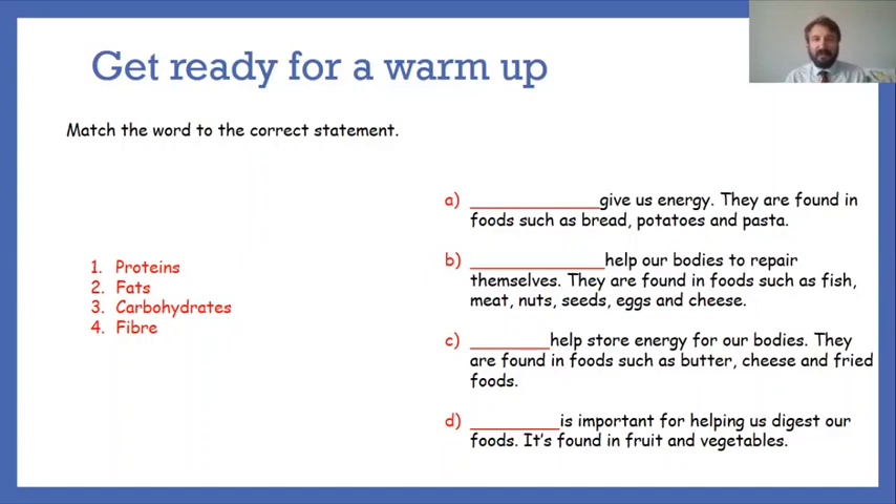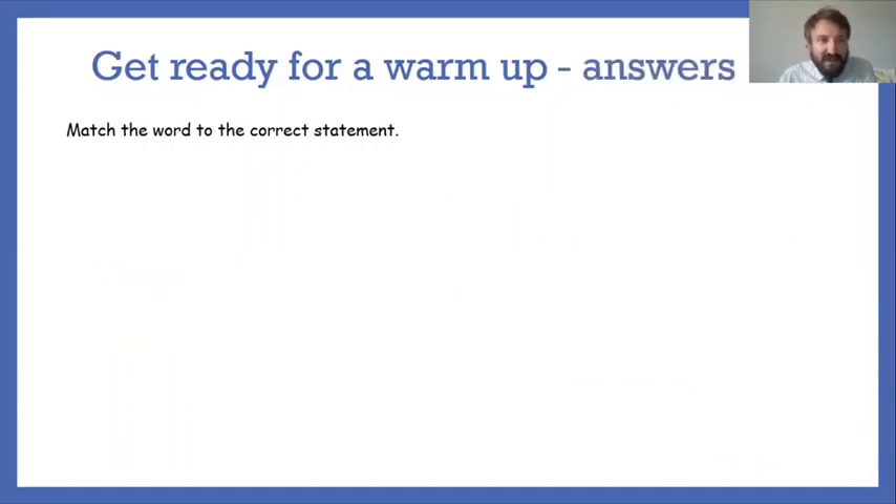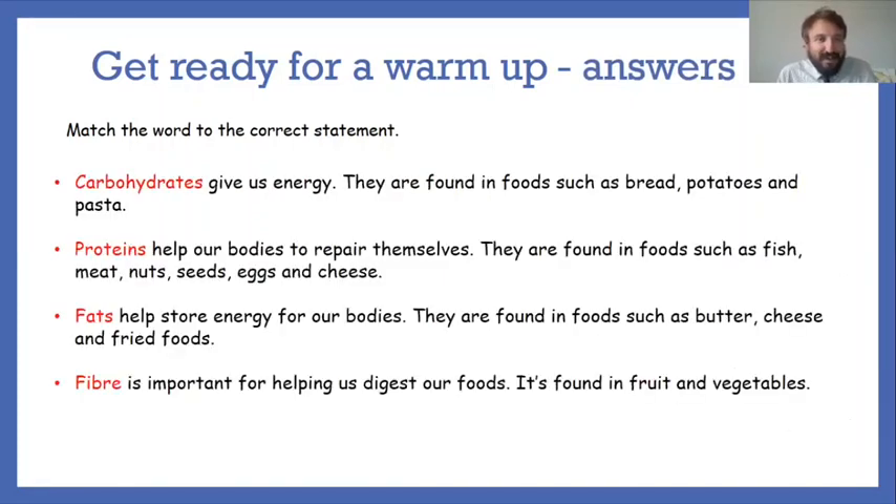Let's check the answers. Carbohydrates give us energy — found in foods such as bread, potatoes and pasta. Proteins help our bodies to repair themselves — found in fish, meat, nuts, eggs and cheese. Fats help to store energy in our body — found in cheese, butter and fried foods. We discussed how fats need to be eaten in moderation. And fiber is highly important to help clean our digestive system — found in fruits and vegetables. Hopefully you can give yourself a pat on the back!